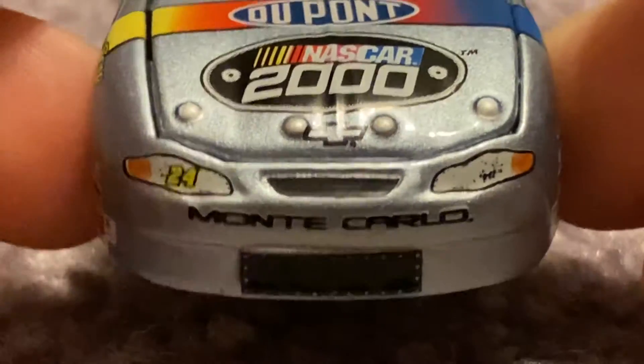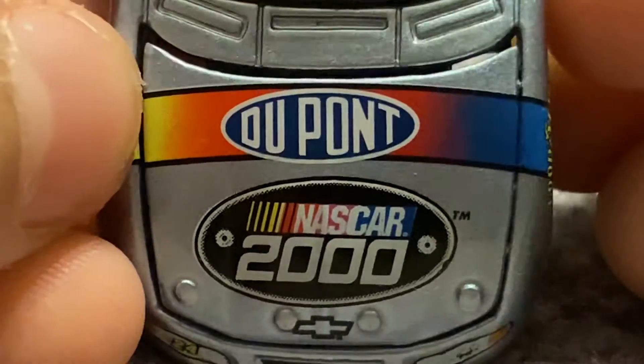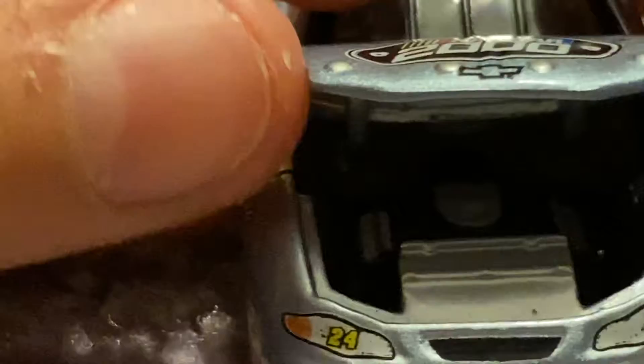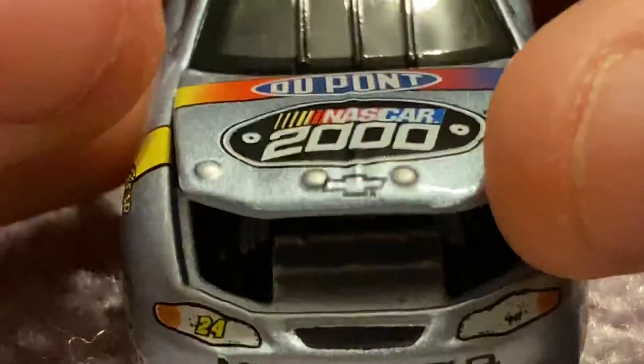We go to the front — you have 24, Monte Carlo, your Chevy Bowtie. Now the hood does open. I will open that in a second. You have DuPont, NASCAR 2000 on the hood. Now I'll open the hood and we'll see what we can see. My apologies guys, it doesn't want to stay open. We can't really see much in there. The hood wants to close on me, so I'm just going to have to go back to looking at the car.